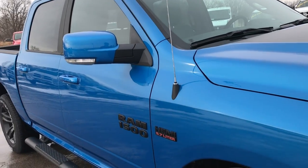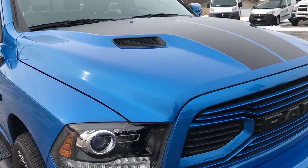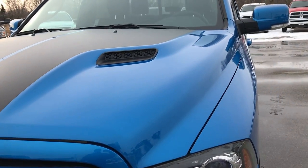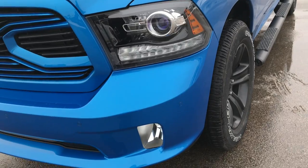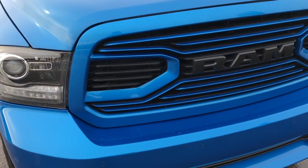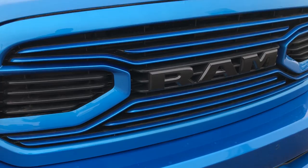To start off with, you'll notice that it is actually Hydro Blue — a really good color that Chrysler Dodge Jeep Ram makes. It's only available on this Hydro Blue Sport Package for the Rams at the moment. They've made a whole package out of it just because it is one of the cooler colors that Dodge Jeep Ram makes.